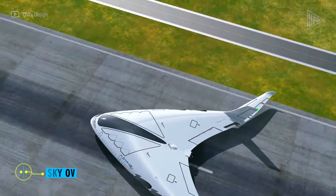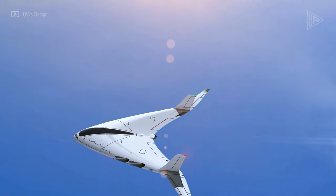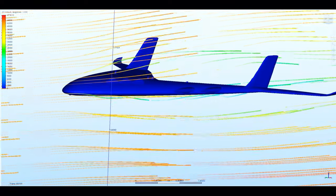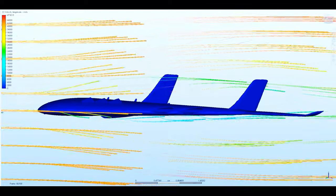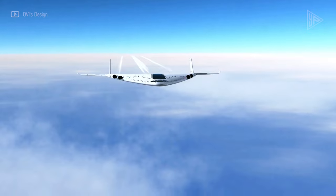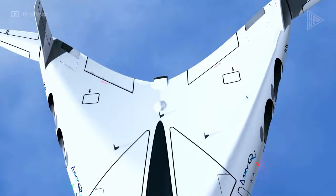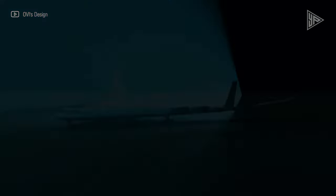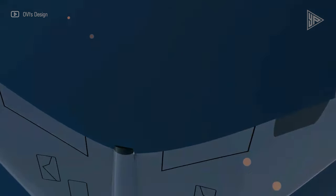Sky OV. The Sky OV, a supersonic aircraft designed by Oscar Vignels, is intended to transform air travel. It uses bladeless turbofan engines inspired by Dyson technology, with impressive cruising speeds of Mach 1.2 and a top speed of Mach 1.5. The Fluidic Propulsion Air Multiplier System provides constant airflow throughout the aircraft. It is intended for electric and hydrogen fuel flights with no emissions. The Sky OV has foldable wings for effective airport operations and a roomy cabin that can accommodate up to 200 passengers, along with cutting-edge features that improve the travel experience.